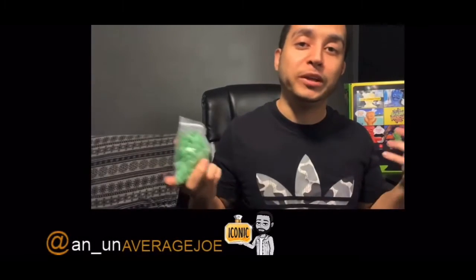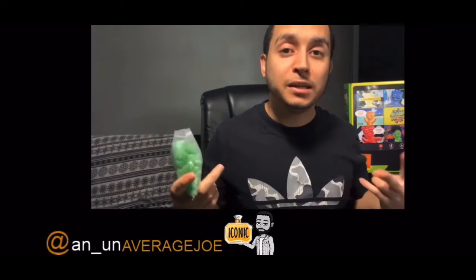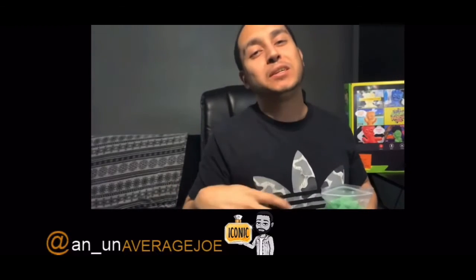What's going on everybody? Joe here today, and I've come here today with two things that I want to accomplish. Number one, have some Sour Patch Kids. Number two, introduce you to some of the best smells in the east. Stay tuned.